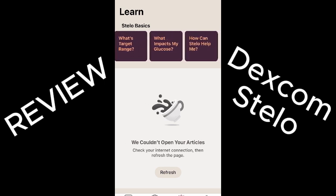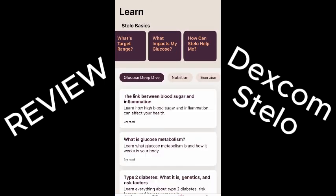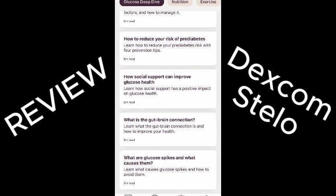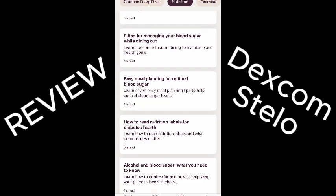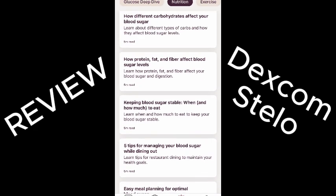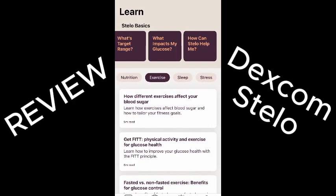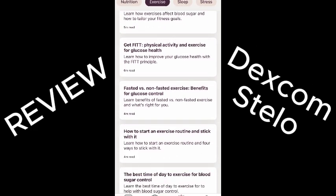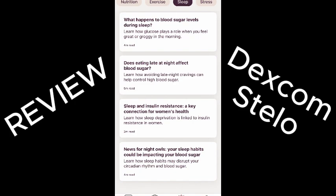But the best thing I think about this product is the app itself has so much education in it — all the stuff I'm always harping on people about, like carbs and protein and fiber and exercise, and how stress, sleep, and other medicines affect your blood sugar. It makes it really easy to see how all that works in quick, digestible little articles.